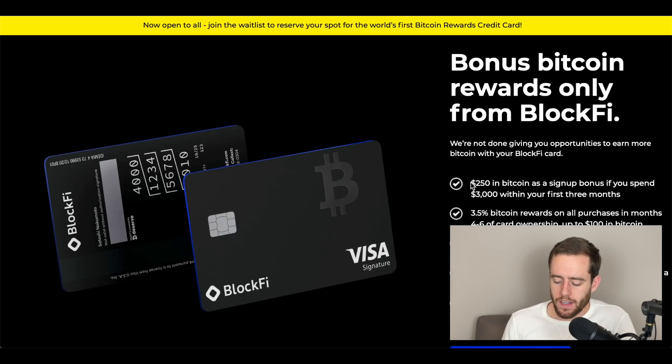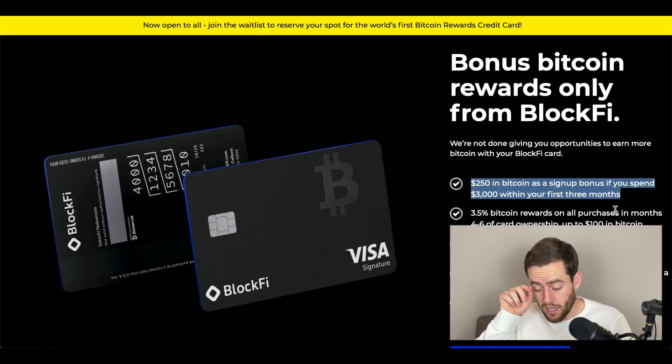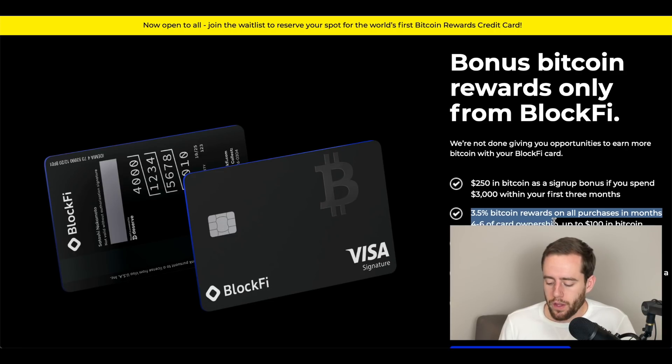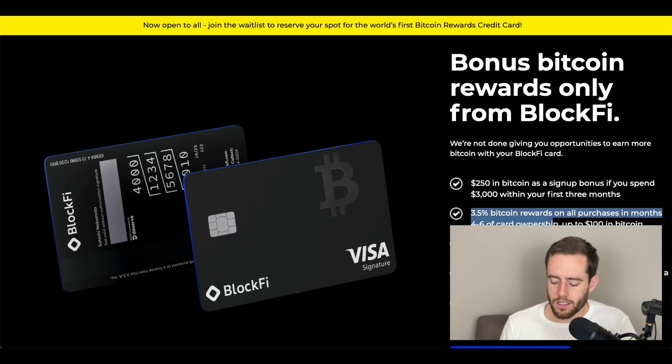The important part is the bonus Bitcoin rewards from BlockFi. In addition to the 1.5% cash back in Bitcoin, it gets thrown right into your account, which is really nice. They give a $250 bonus in Bitcoin as a signup bonus if you spend $3,000 within the first three months — they have that on a lot of different credit cards. They're not trying to get you into debt; all they're trying to do is make sure that you actually use the card and then they'll give you a bonus. They also give 3.5% Bitcoin rewards on all purchases during that four to six month time period, which can be up to $100.